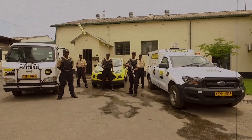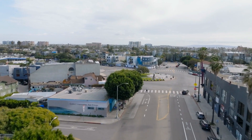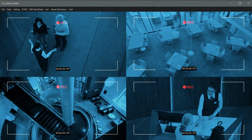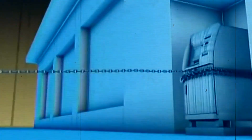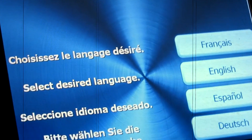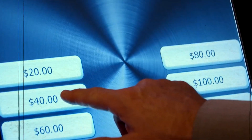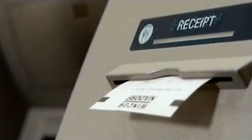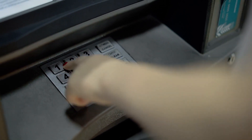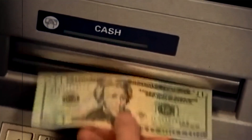To maintain utmost security, the loading and maintenance process typically occurs during low-traffic hours or when the location is under surveillance. This minimizes the risk of unauthorized access or theft. As you make a withdrawal, the ATM's computer intelligently selects the appropriate denominations to dispense, ensuring that you receive the most convenient combination of bills. Once you've entered your PIN and requested a withdrawal, a fascinating transaction dance begins within the ATM's digital realm.